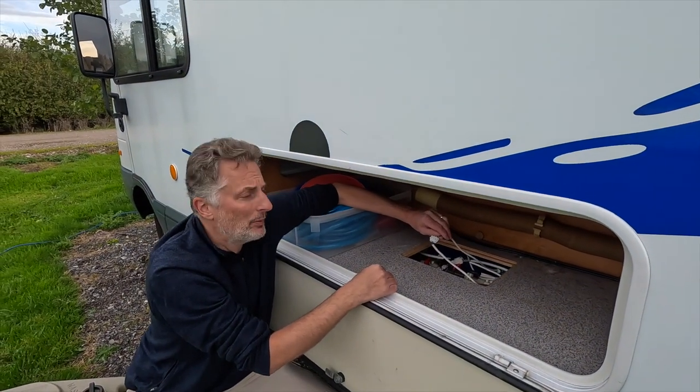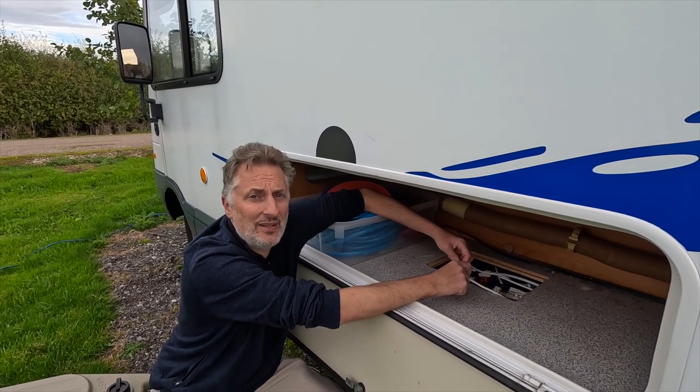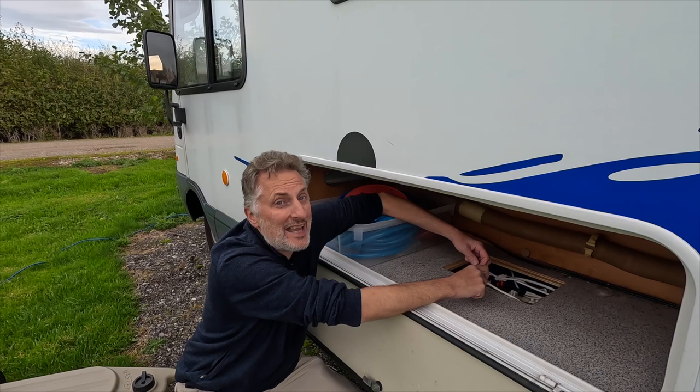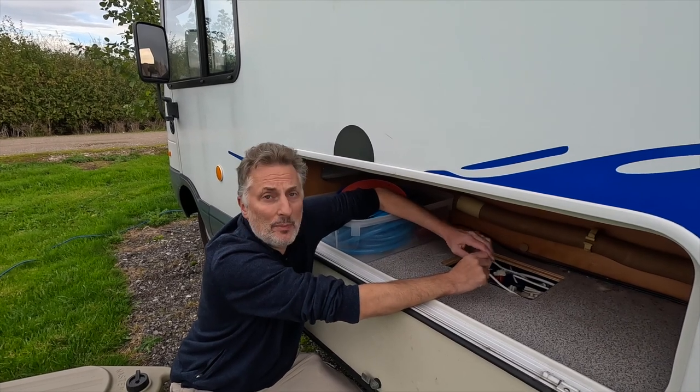We added an electrical block because the original connector was really difficult to use when changing the water pump. Now in future when it goes again, it's just a simple case of screwing the new pump in. Advice we were given on our first trip to Europe: always carry a spare water pump. Sure enough, on our recent European trip our water pump broke down after about four weeks — they can last anything from years to weeks. It's definitely worth carrying a spare; they're very cheap.